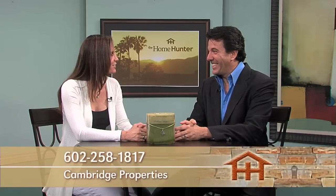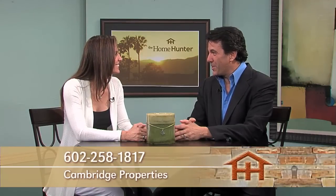Anybody that's interested definitely needs to give you a call today. Thanks for joining us. Absolutely, my pleasure. Thanks for having us.